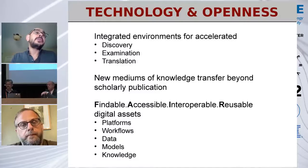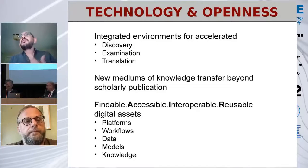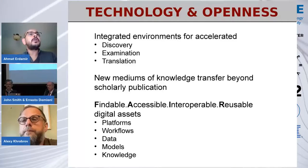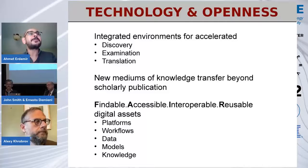We firmly believe based on our analysis and our experiences that scholarly publication as a knowledge transfer medium is severely limited. Even for simple studies, we cannot capture the completeness or the essence of the study in a way that can be reproduced or believed through scholarly publication alone. This really brought into focus over the past decade the notion of making data FAIR — findable, accessible, interoperable, and reusable. But I would like to have us think beyond just making data FAIR or making publications accessible, to making anything in between — platforms, workflows, data models, knowledge — available for examination and future use. That will require their interoperability as well.